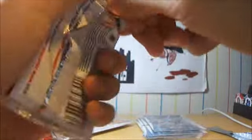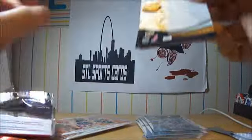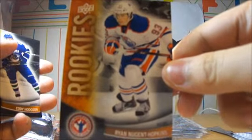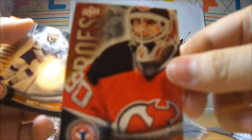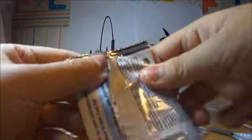Alright, pack number 2. Looks like we have another Brett Connelly, P.K. Subban, The Nuge Hopkins, Cody Hodson, Martin Brodeur, and Connelly. So I got like 3 rookies in that pack, that's pretty cool.